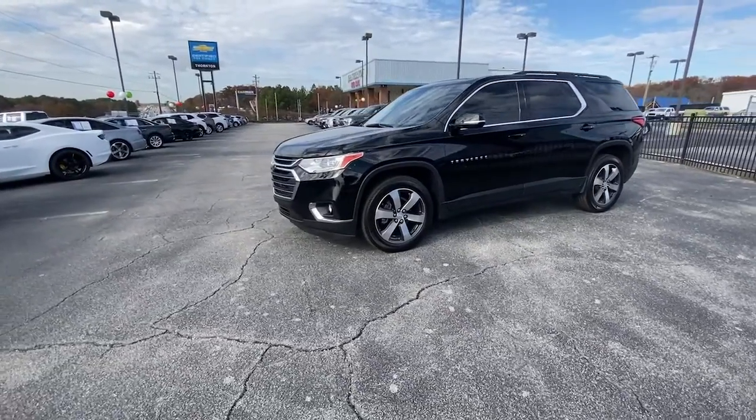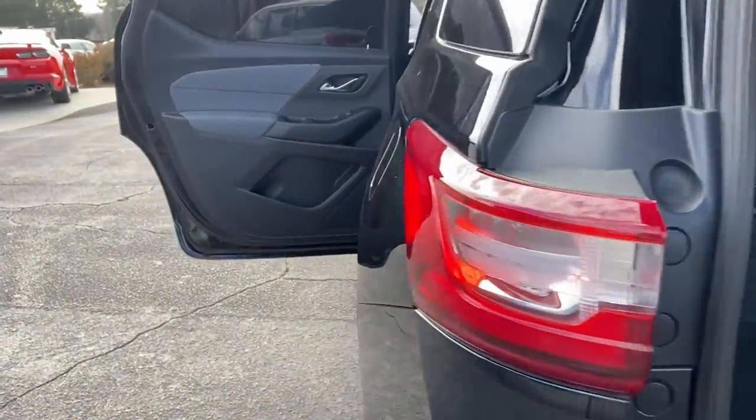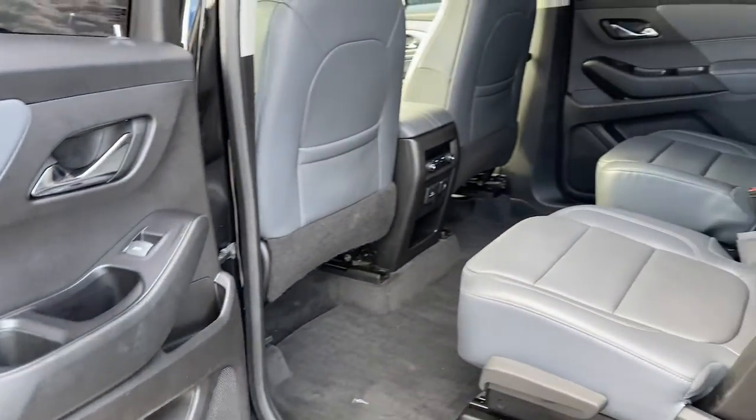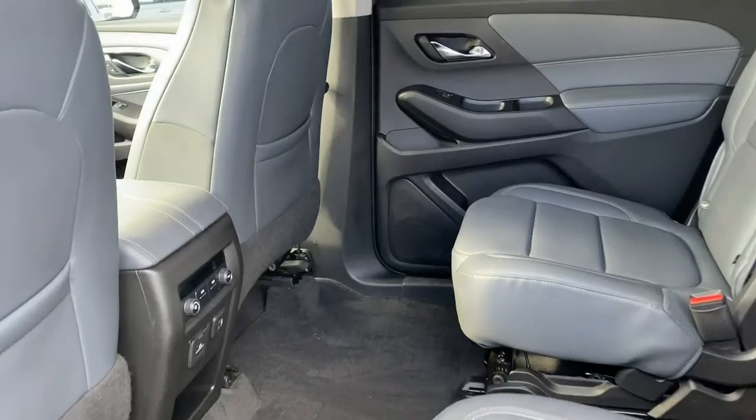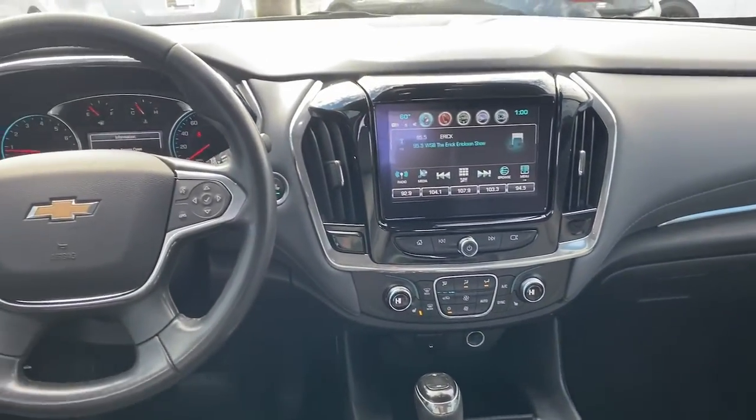The following are some of this vehicle's highlighted options: keyless entry, backup camera, power liftgate, power passenger seat, satellite radio, fog lamps, Bluetooth connection, aluminum wheels, heated front seats, and third row seat.